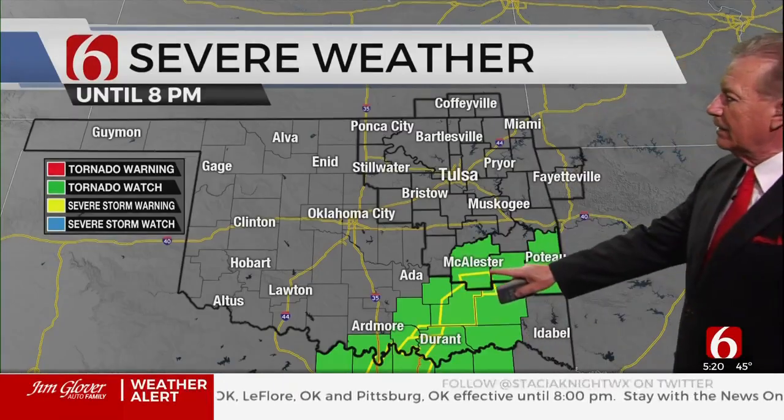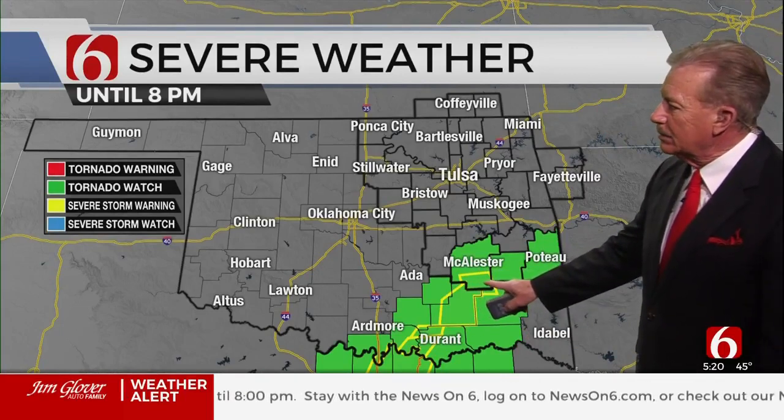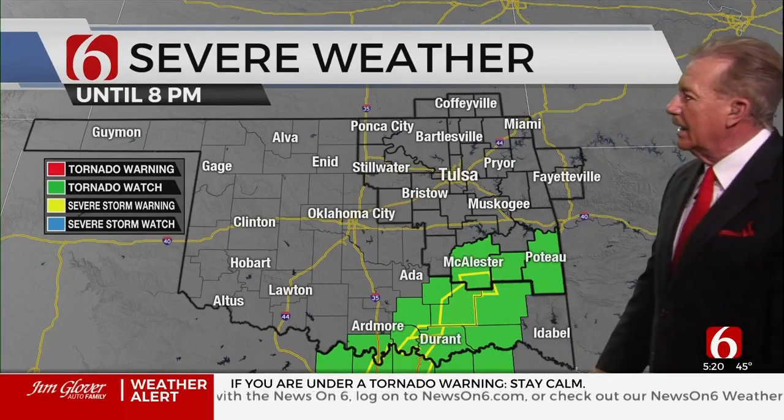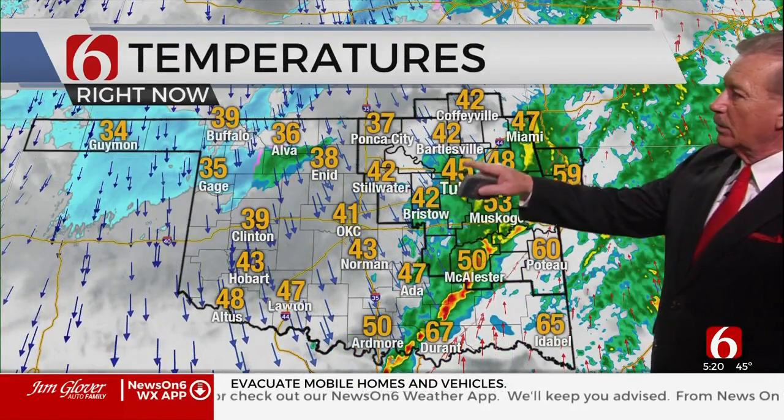Tornado watch again in effect until 8 tonight, but this will be over with for Pittsburgh County before too long. The warning's in southern Pittsburgh County — that goes down to the north of Dallas. So we don't have any storms going on, but we do have snow up to the northwest.